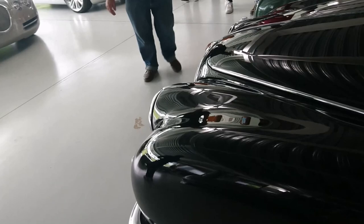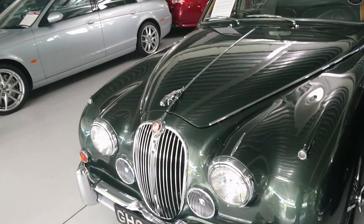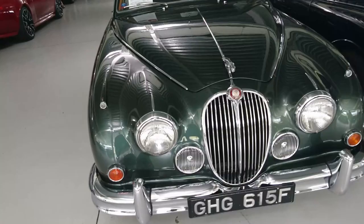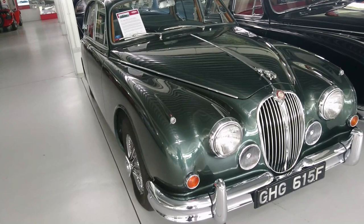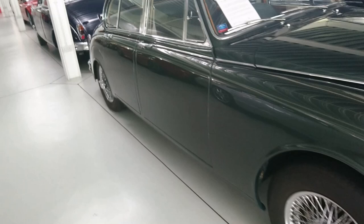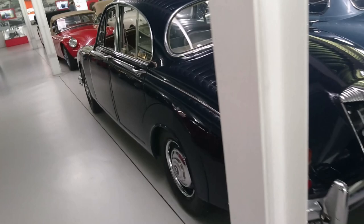Jaguar Mark I, 3.4 automatic from 1958. Then a 1967 Jaguar Mark II 3.8 litre - one of the last 3.8 manual cars to be built. In 1967 they stopped production of the Mark II and brought out a couple of different variants called the 240 and 340, which didn't have this engine but were a bit cheaper to build. They had different bumpers and things just to tide them over until they got to the XJ6 later in 1968.